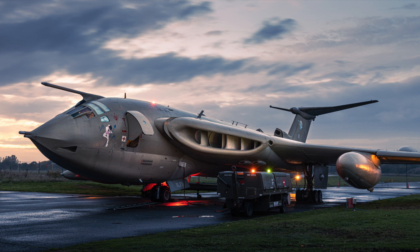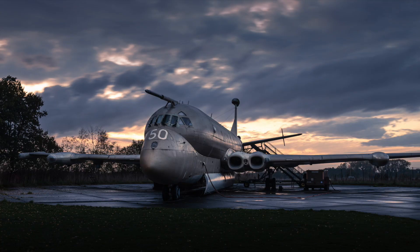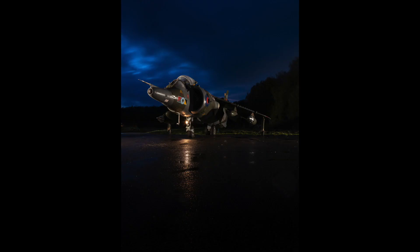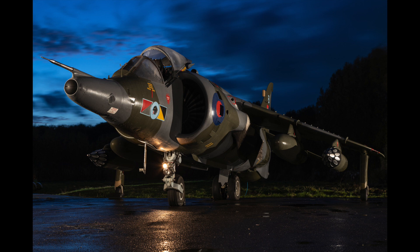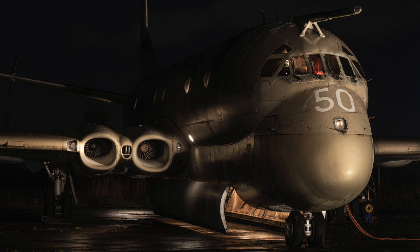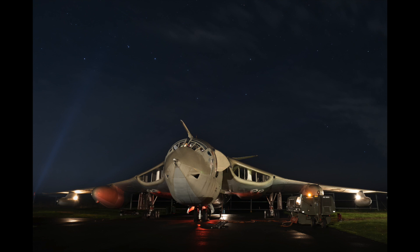A return to photographing aircraft — this time a night shoot at York Aviation Museum in November, shooting floodlit aircraft against a fading sky. The resident Victor, Lusty Lindy, Nimrod and Harrier were all fabulous subjects to photograph. Quite a challenging shoot actually, with a tripod essential and a lot of exposure experimentation going on. My best photo of the night was the Victor with the Plough constellation looming overhead in the night sky.